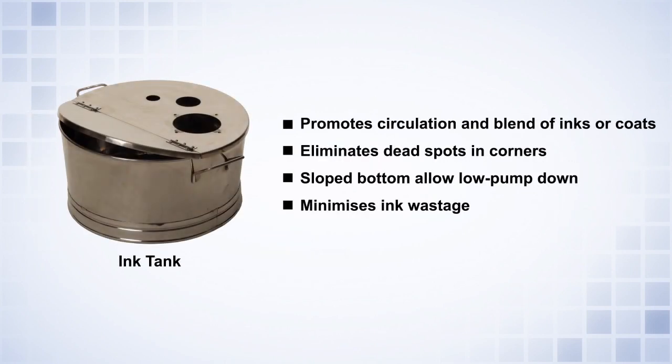Valflow circular ink tanks promote circulation and thorough blending of inks or coatings. They eliminate dead spots and corners where heavier materials precipitate, thus eliminating viscosity and color variation issues. The tanks also have slow patterns which allow low pump down, which minimizes ink wastage.